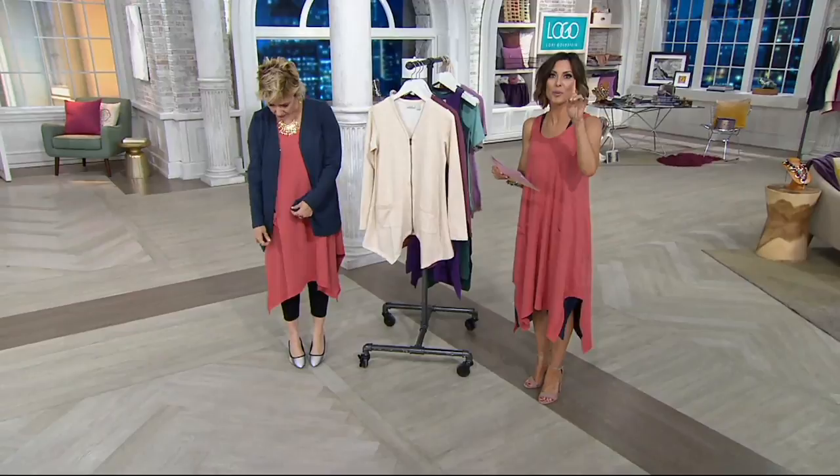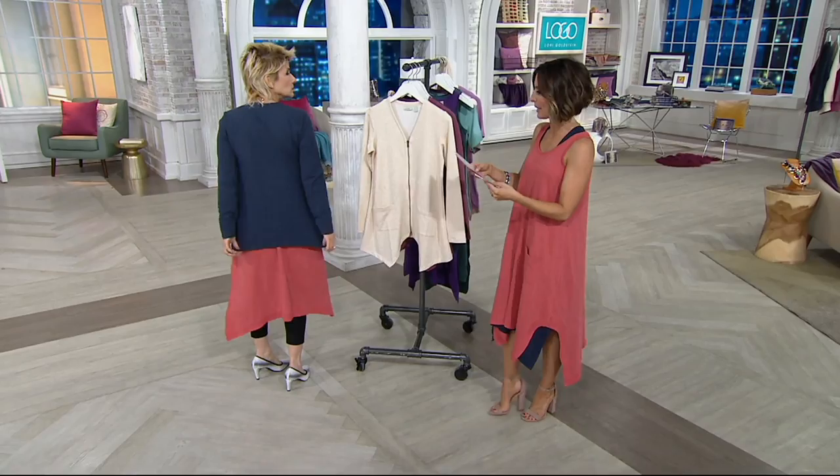It's from the lounge, so we're ooey, comfy. It's got cute little pockets and it's got a zipper. So if you really want to stay warm, zip it up.